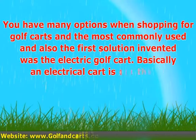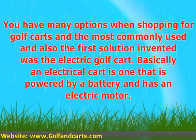You have many options when shopping for golf carts, and the most commonly used and also the first solution invented was the electric golf cart. Basically, an electrical cart is one that is powered by a battery and has an electric motor.